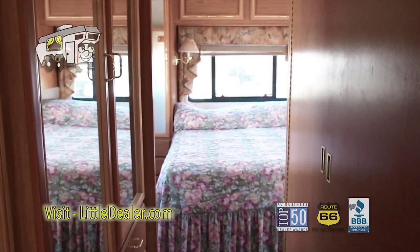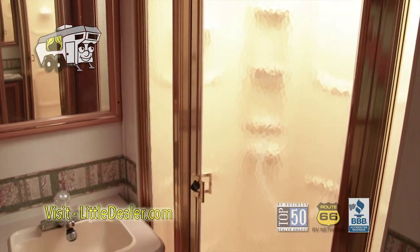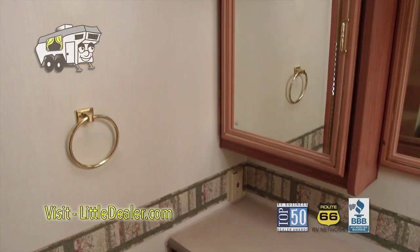As we go back into the RV, we pass by the bathroom. Here's the shower. Toilet and sink. Medicine cabinets.